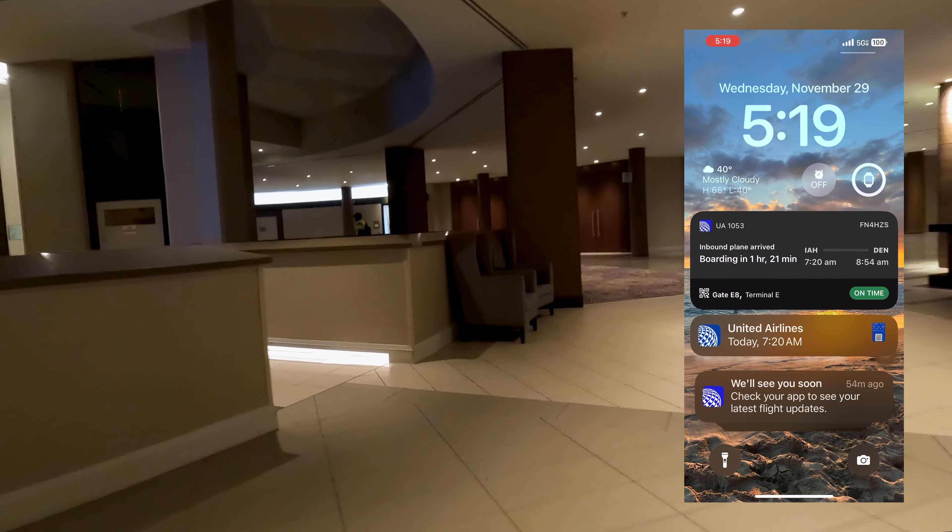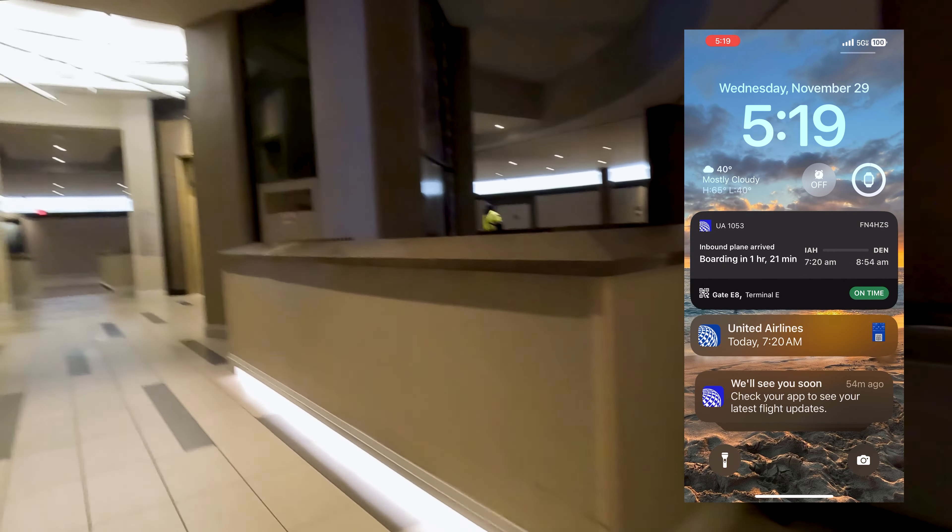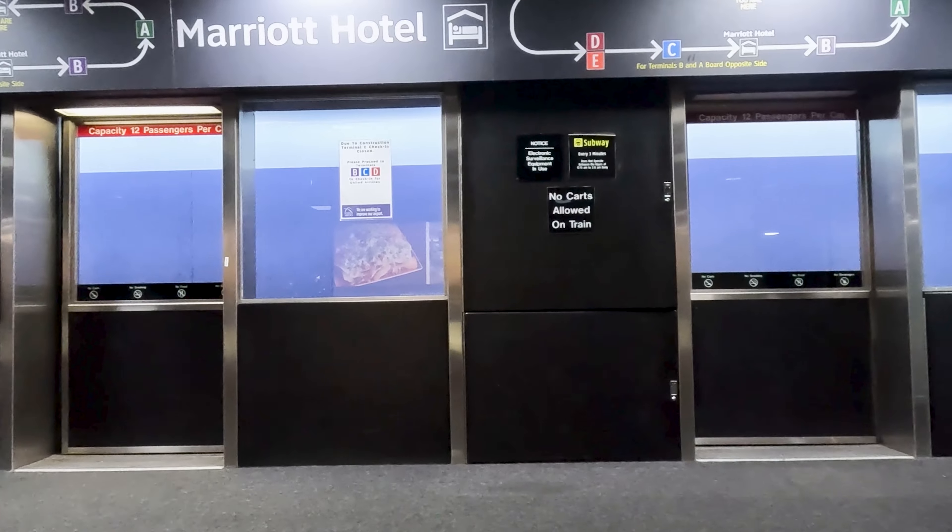This is the Marriott at Houston Intercontinental. It's a little after five in the morning. We're flying to Denver today. The United app is very active on my phone — it says to go to Terminal D to go through TSA, but my flight leaves out of E. The elevator will take us down to the subway. That's why they're doing construction at Terminal E, so check in or go through security at D. Marriott Hotel, I highly recommend. This is a great overnight. If you're staying in Houston, probably not so good.